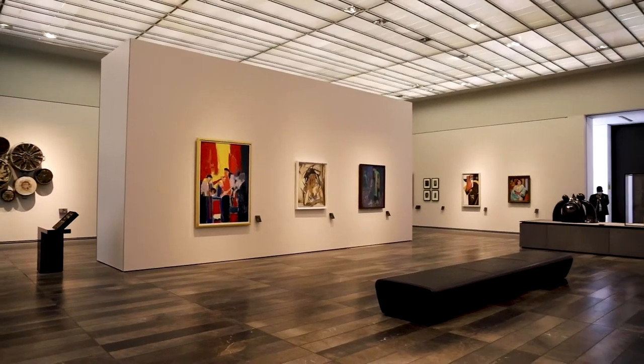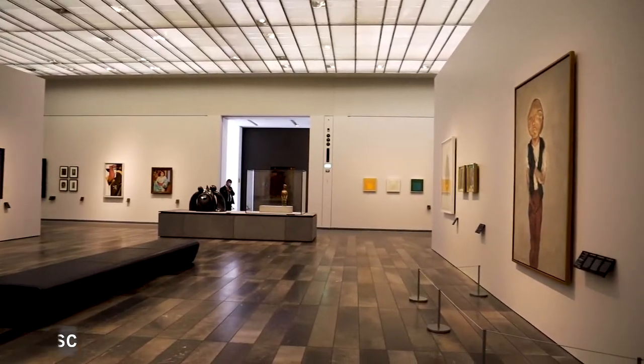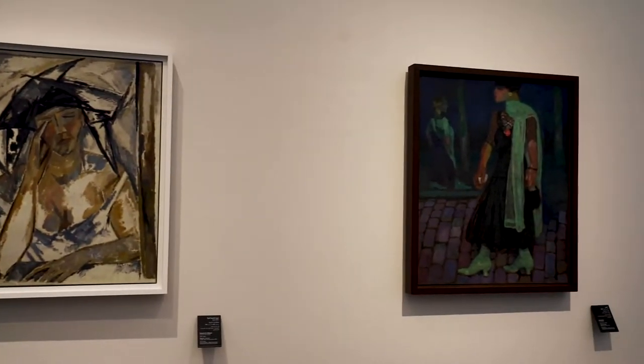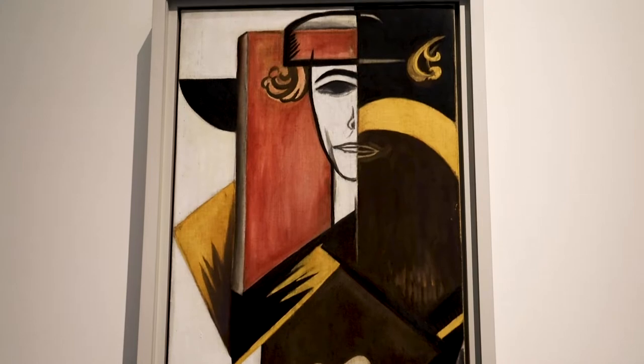The galleries in Wing 4 are A Modern World and For the Air. During the 20th century, Cubism, Abstract Art, and Surrealism opened new perspectives regarding art.